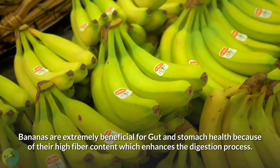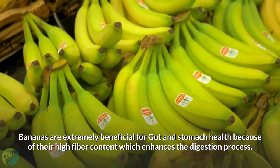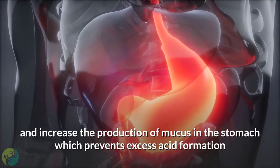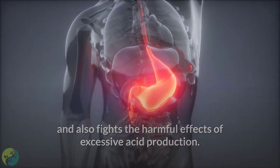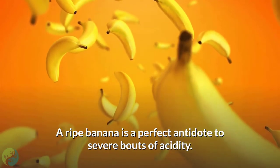3. Bananas. Bananas are extremely beneficial for gut and stomach health because of their high fiber content which enhances the digestion process. They are rich in potassium and increase the production of mucus in the stomach, which prevents excess acid formation and fights the harmful effects of excessive acid production. A ripe banana is a perfect antidote to severe bouts of acidity.